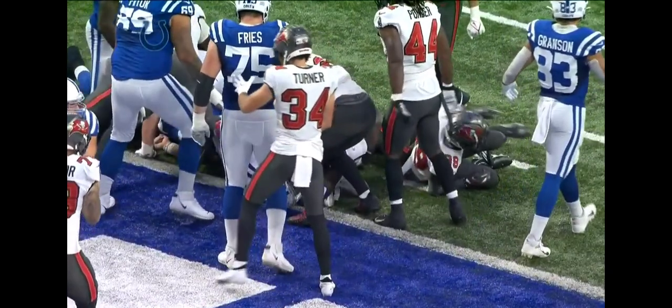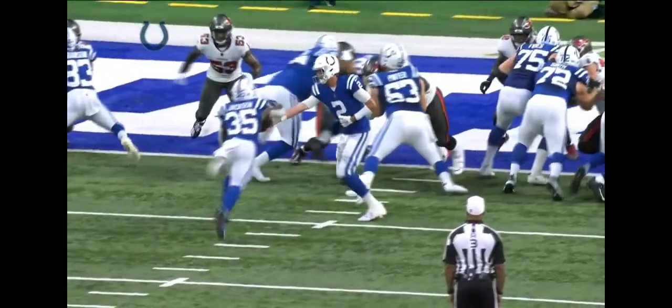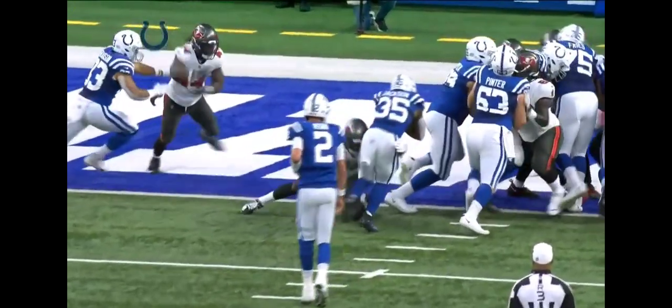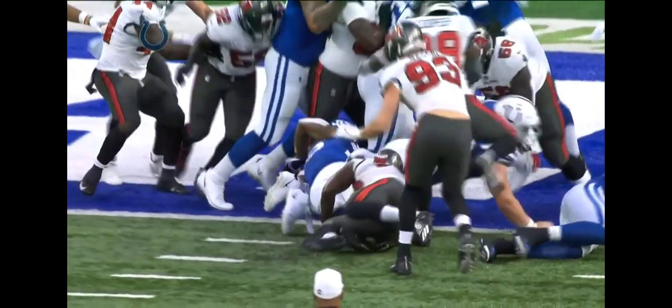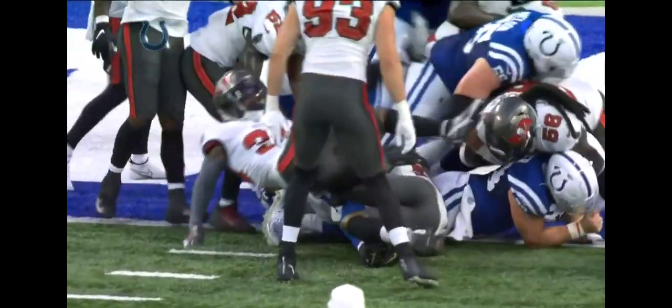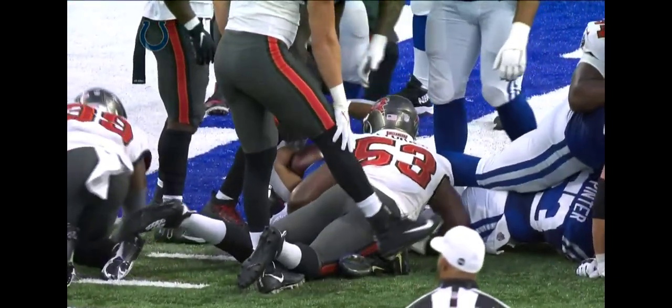I think he's over the top of the down man. You've got two downs to get inches. This is good for our officiating crew as well — it's good to go through this exercise during the preseason. I believe he's in, but I'm not sure there is a distinctive angle that shows you definitively that he's in.